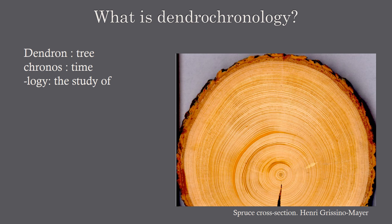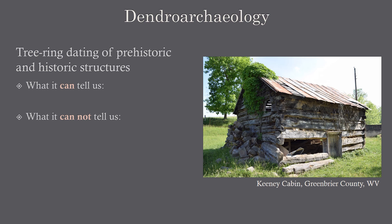To understand how we can date historic structures using tree rings, we first need to understand how tree rings work. Dendrochronology comes from the Greek: dendron, meaning tree; chronos, meaning time; and logi, the study of — essentially, the study of time through trees. Using dendrochronology we can look at climate, precipitation, and temperature changes through time, ecology such as forest fires, insect outbreaks, and competition between trees. What we're focusing on today is dendroarchaeology: the tree ring dating of prehistoric and historic structures.